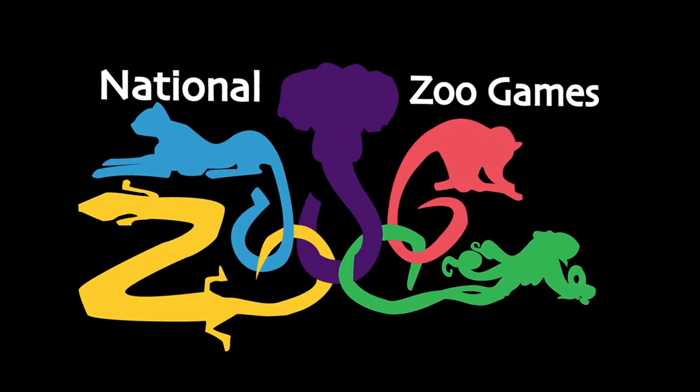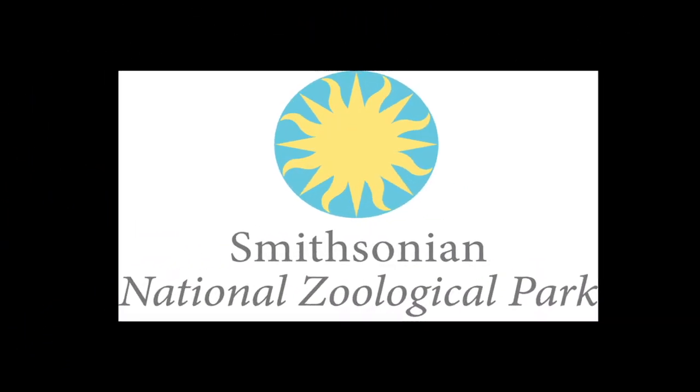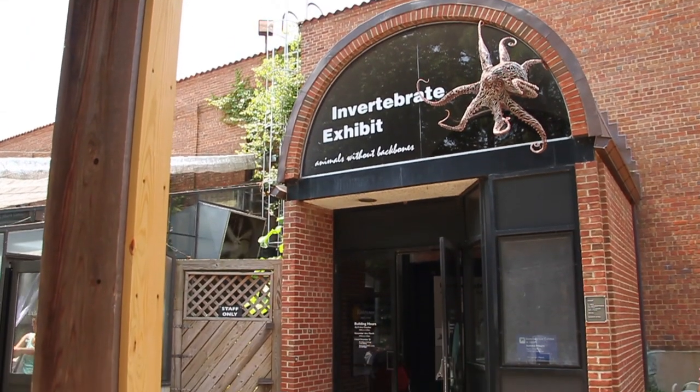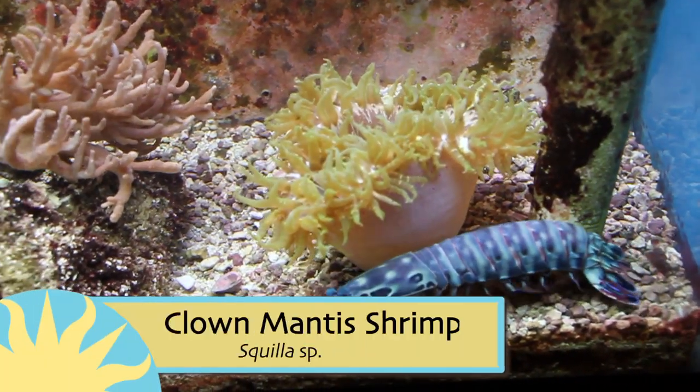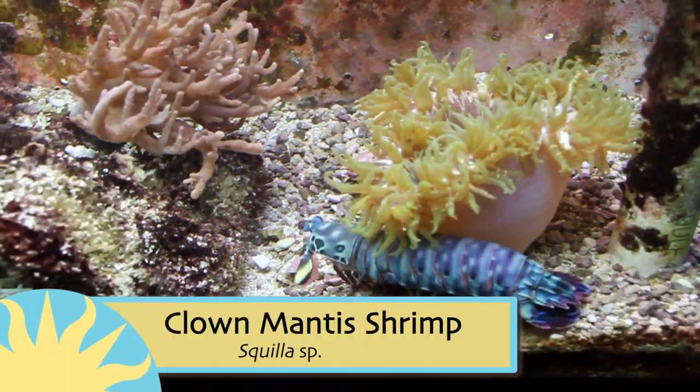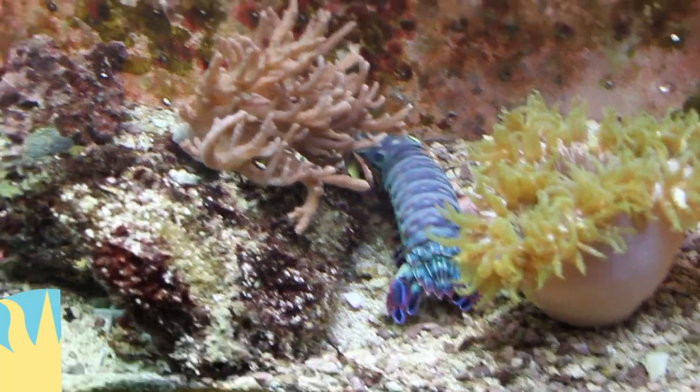We're back at the 2012 National Zoo Games. Today we're broadcasting live from the Invertebrate House. This region of the zoo has produced some of our best competitors, such as this dazzling mantis shrimp, which is about to show us his gymnastic prowess.